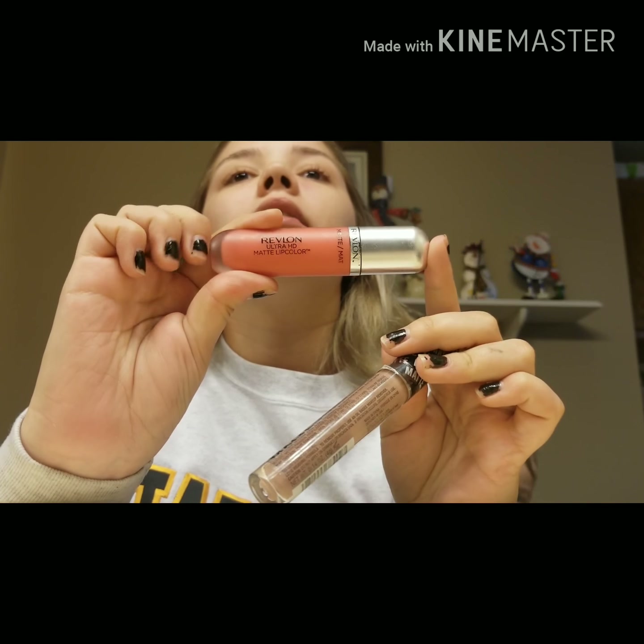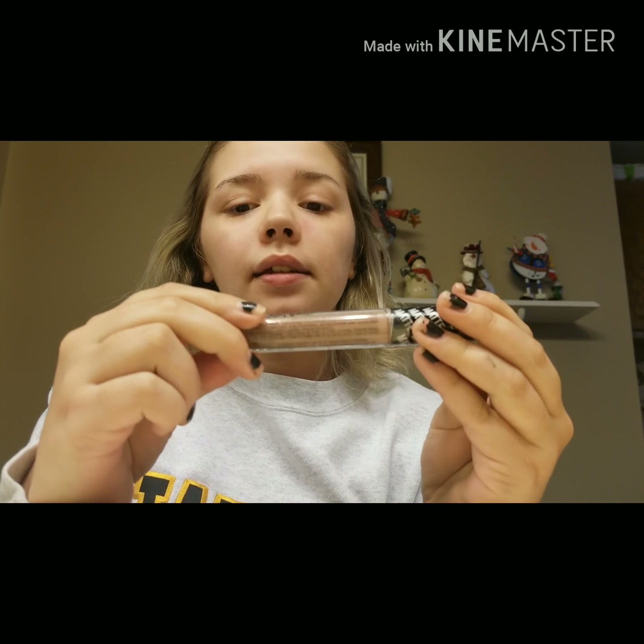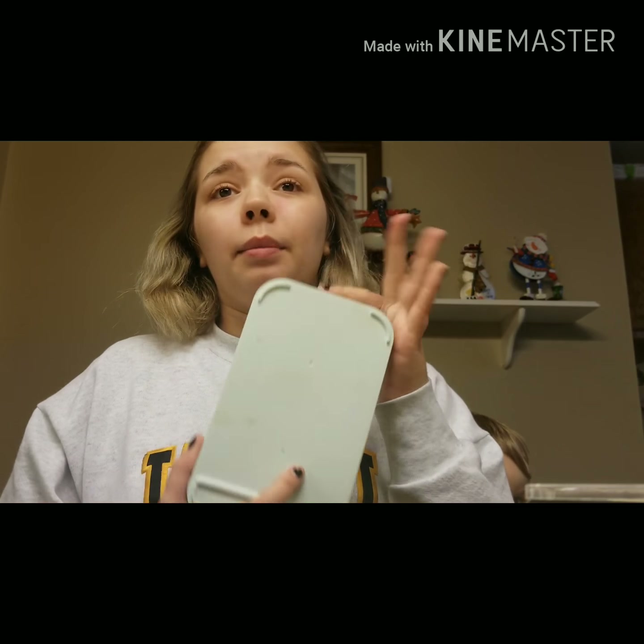I love these Revlon little matte lipsticks — this is my favorite. And then I have this LA Colors matte lipstick, it's nice. I'm just going to use the back of this palette to put my foundation on for now.